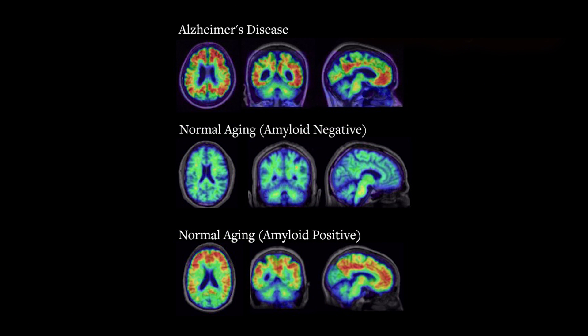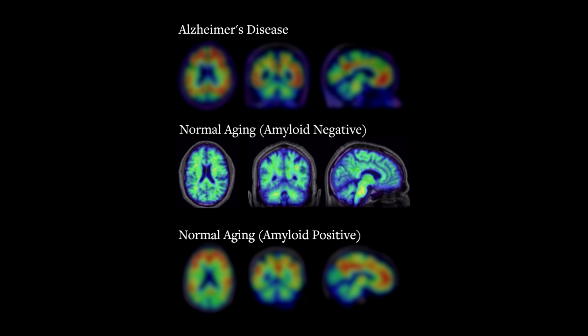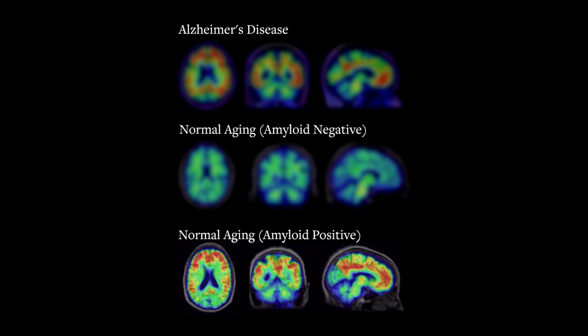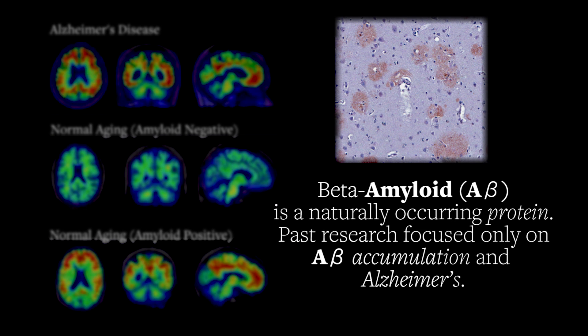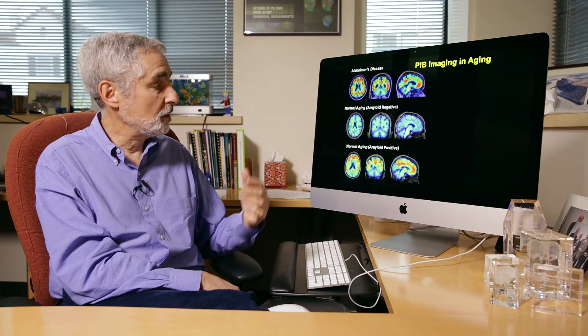These are PET scans from three different people: a person with Alzheimer's disease, a normal older person who has no amyloid in the brain, and an older person who has a lot of amyloid in the brain. The question of course is how can one person have so much amyloid and have Alzheimer's and the other have the same amount and have no symptoms. We think that one of the big differences is the amount of tau in the brain.